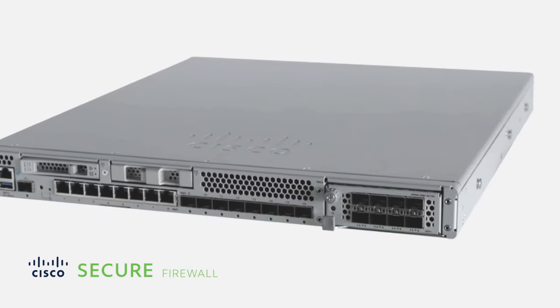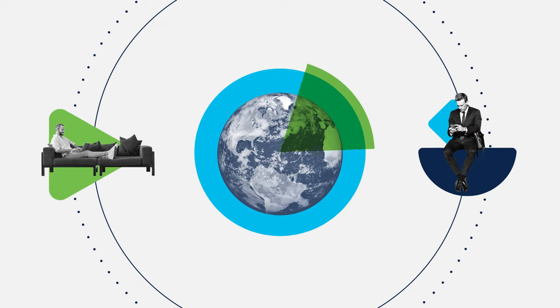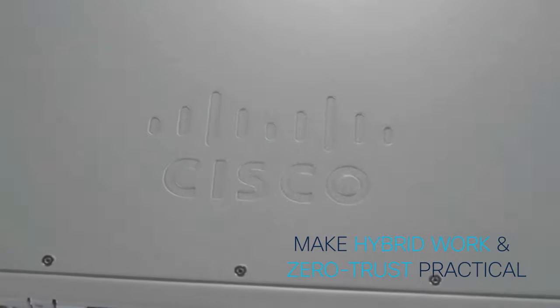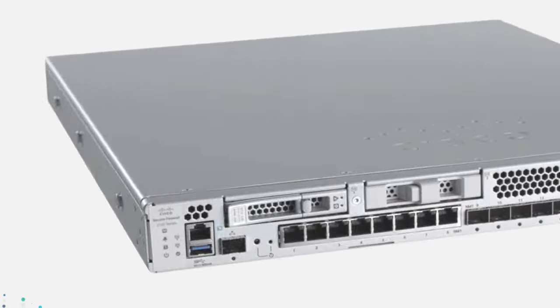The new mid-range Cisco Secure Firewall 3100 Series is ready for a changed world. With it, you can make hybrid work and zero trust practical, with the flexibility to ensure strong return on investment.